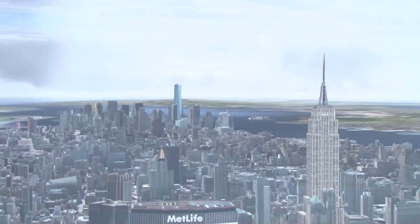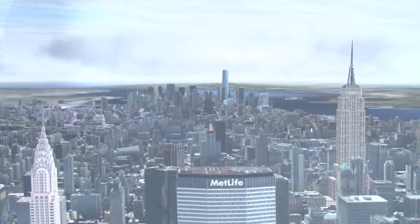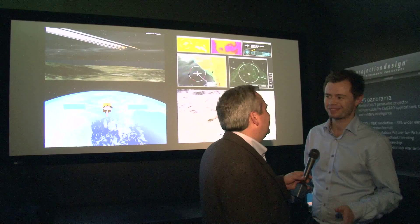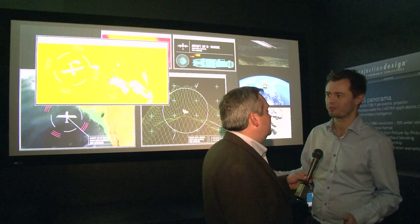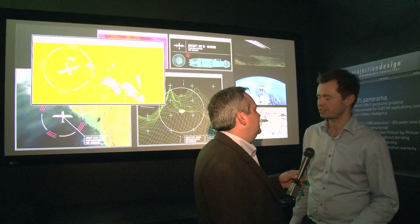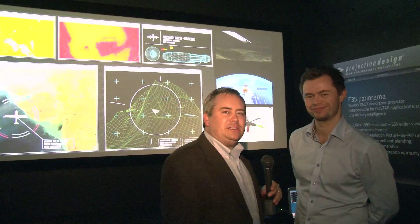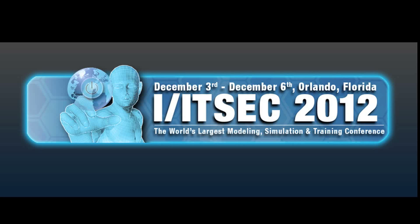For folks that can't be here, they can go to ProjectionDesign.com — that's where all the products, stories, press releases, and case studies are that show what we're doing. That's a good site for a lot of information. Another innovative product here on the exhibition floor at ITSEC 2012. More coverage straight ahead here from Orlando.